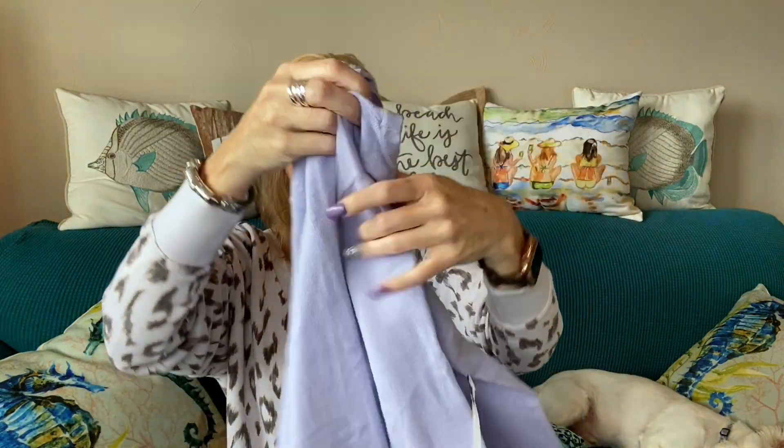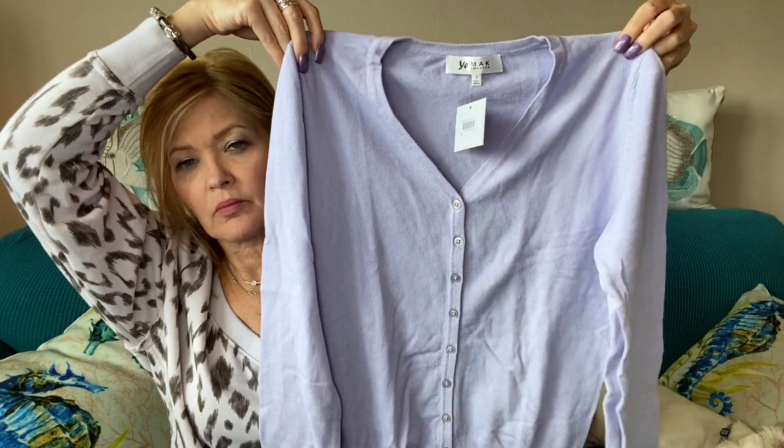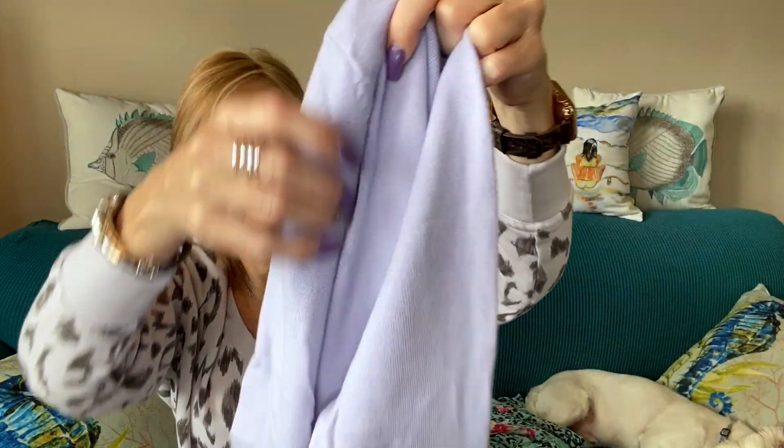The last item I have is a little cardigan in a lilac color by Yay Mac. It says Yay Mac sweater on the tag and it is very soft.